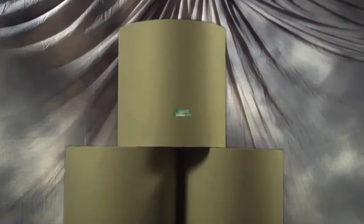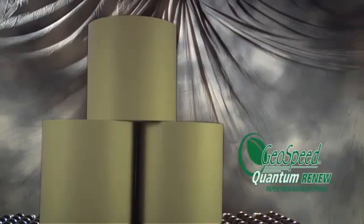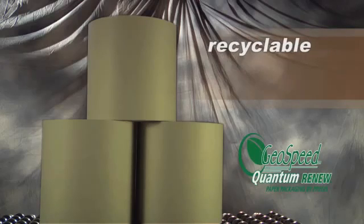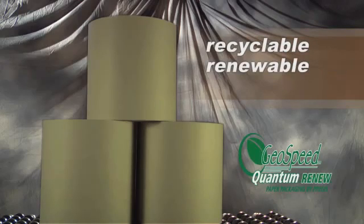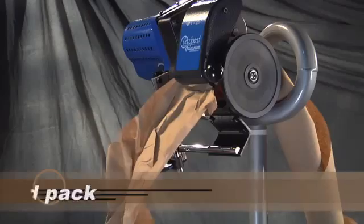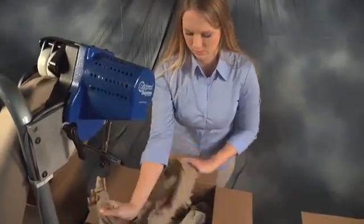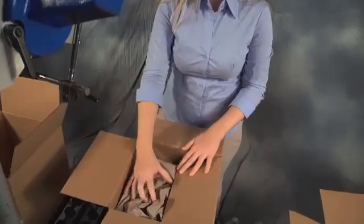Topping off Quantum benefits is Prejus Renew Paper. Not only is Renew made from 100% recycled paper, it's recyclable, renewable, and biodegradable. It's softer on the hands, and less abrasive to products than standard craft paper. It's easier to tear and pack.